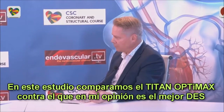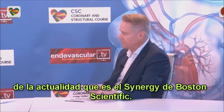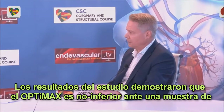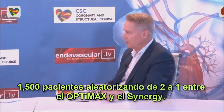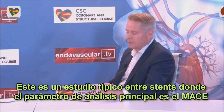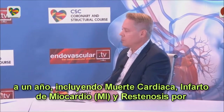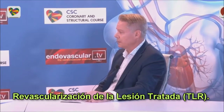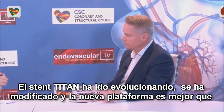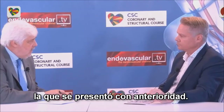Here we compared TITAN-Optimax against, in my mind, probably the best drug-eluting stent nowadays — Synergy from Boston Scientific. The study design was a non-inferiority trial. We randomized 1,500 patients, 2 to 1, TITAN-Optimax versus Synergy stent. This is a typical stent trial. The primary endpoint is MACE at one year, including cardiac death, myocardial infarction, stroke, and also target lesion revascularization. The TITAN-Optimax has evolved and the new platform is quite improved compared to the platform delivered before.